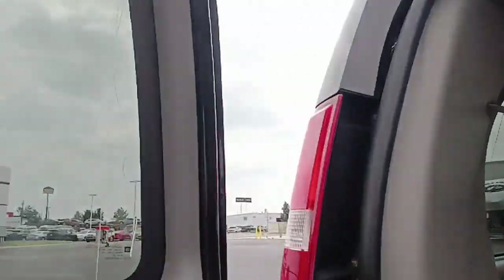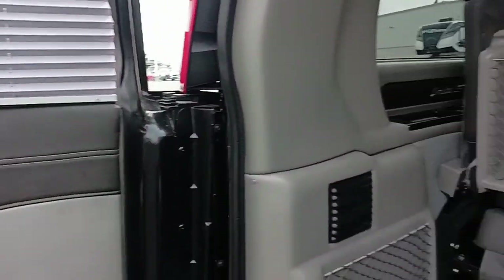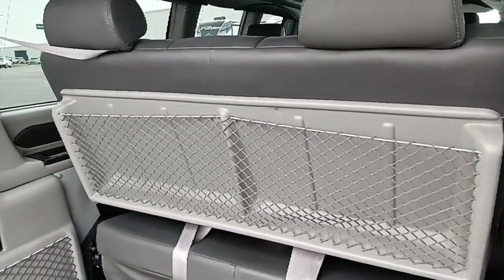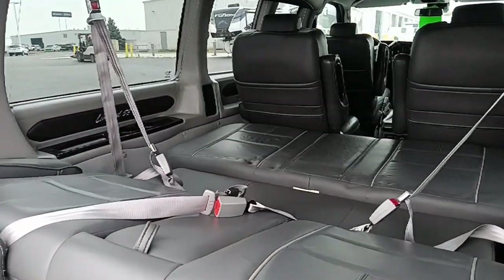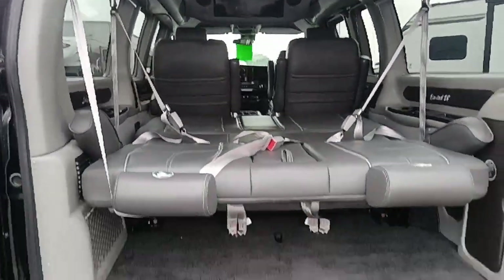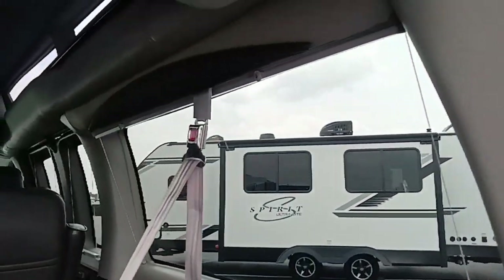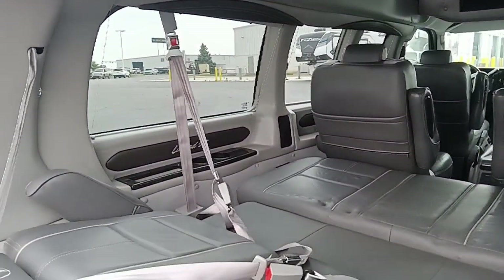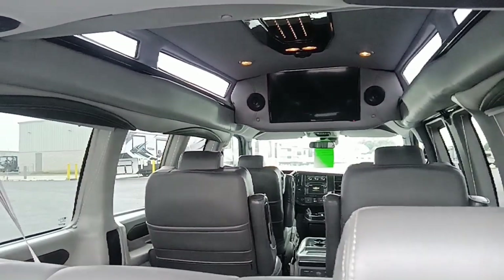The blinds have a loose string that needs taken care of on the passenger side. It does have your three-piece sofa bed. It does have your flat screen up there with surround sound. It does have your Vista Bay windows up top.